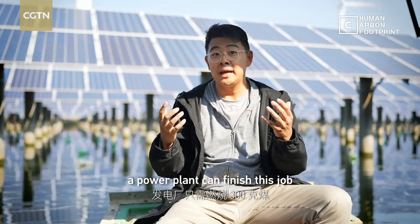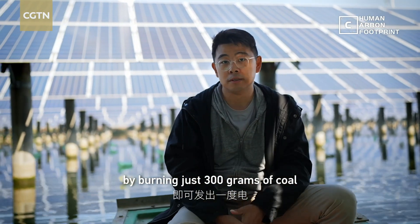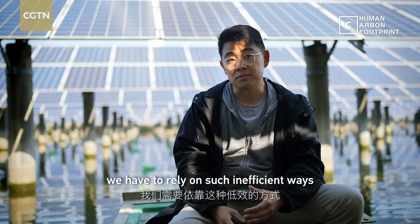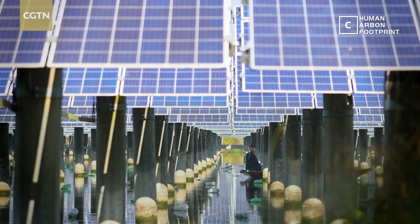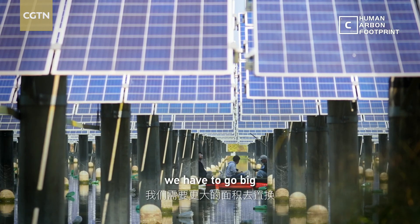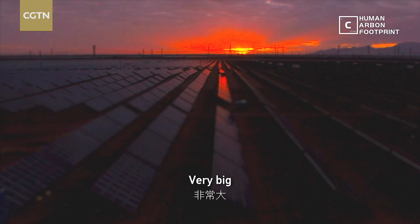In comparison, a power plant can finish this job by burning just 300 grams of coal. But now we have to rely on such inefficient ways to obtain such diluted energy. To compensate, we have to go big. Very big.